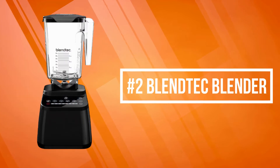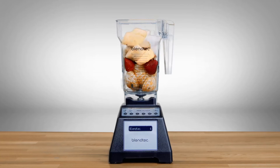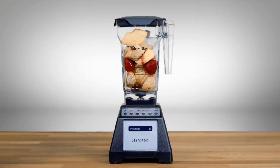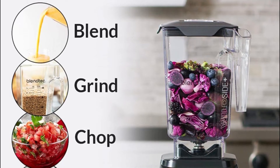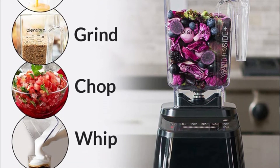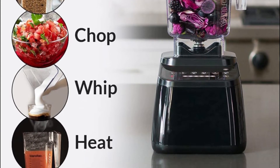At number two on the list is the Blendtec Blender. Blendtec uses all the power and performance that made it the choice of blending professionals, combined with an amazing modern design and advanced functionality taking Blendtec to a new level in performance blending. The Designer Series features six pre-programmed custom cycles — smoothie, ice cream, whole juice, and hot soup — and this exclusive blend cycle technology creates the perfect blends with the touch of a button.